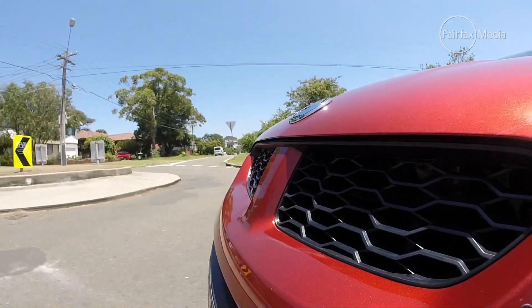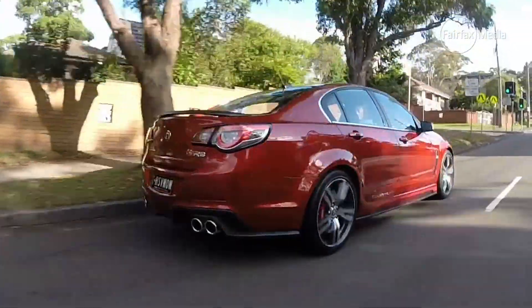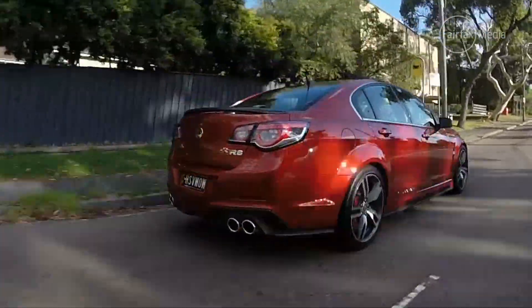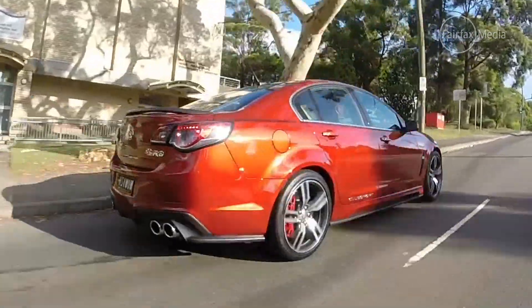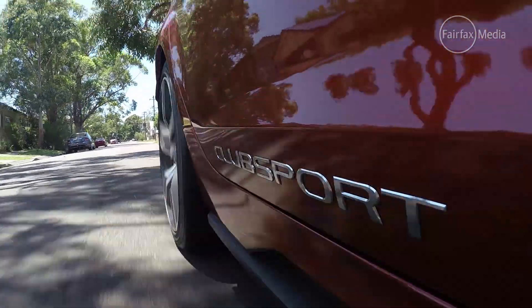Next step is bringing it all to a stop. HSV has upped the ante with the Clubby — it now comes with four-piston AP calipers grabbing sizeable grooved rotors. They're fantastic for road use and should even stand up to some track use, albeit not as confidently as the six-piston brakes on the GTS.